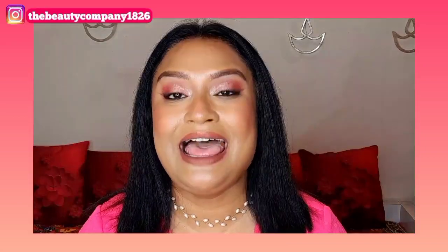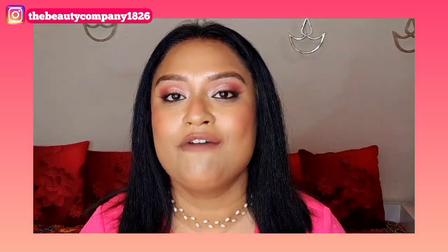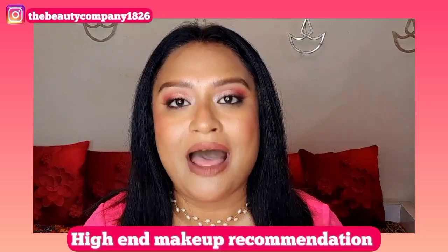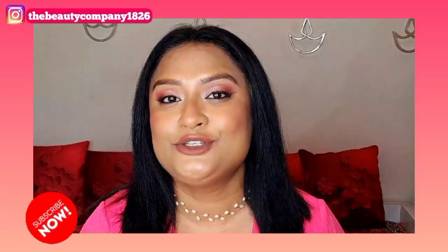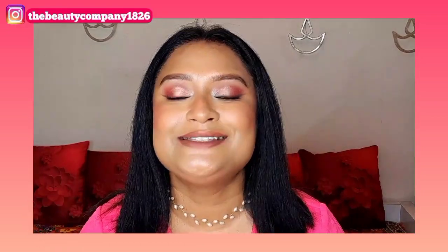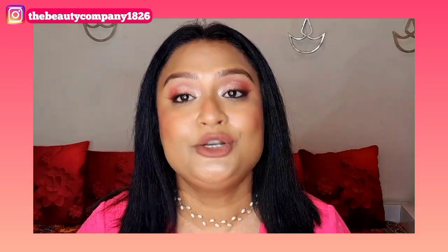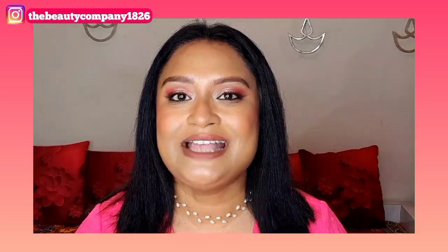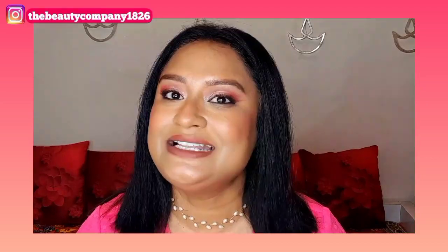Hi everyone, welcome back to my channel and welcome to another part of Nika's Pink Love makeup recommendation. In this video I'm going to talk about some high-end brands that are worth buying and your coins will not be wasted. I love affordable stuff but sometimes I love to indulge in high-end makeup products. Today we're going to talk about all the hit products that are worth the money, so stay tuned till the end.